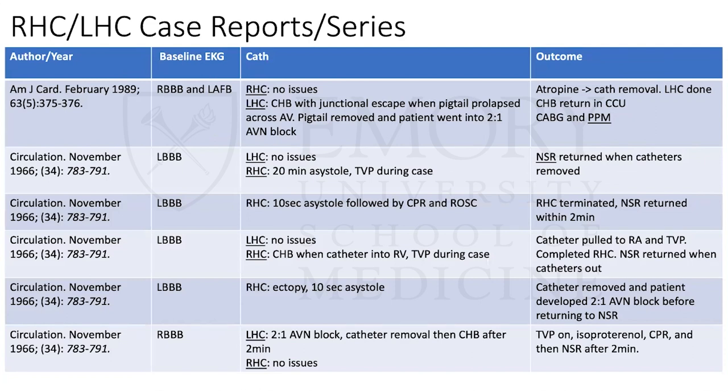Looking at some case reports: from older articles on right and left heart cath-related heart blocks, every patient had baseline conduction disease. For the left heart cath case, a pigtail was prolapsed into the LV, the patient went to AV block, but when the catheter was removed and they finished the procedure, the complete heart block resolved. However, when the patient went to the CCU, it came back, and they ended up requiring a permanent pacemaker at the time of their CABG. The next four cases are right heart cath-related heart blocks in patients with baseline left bundle branch block, with varying degrees of resolution or pacemaker requirement.